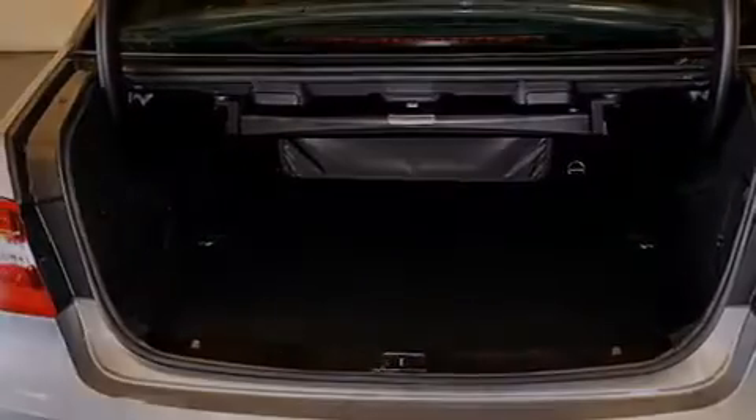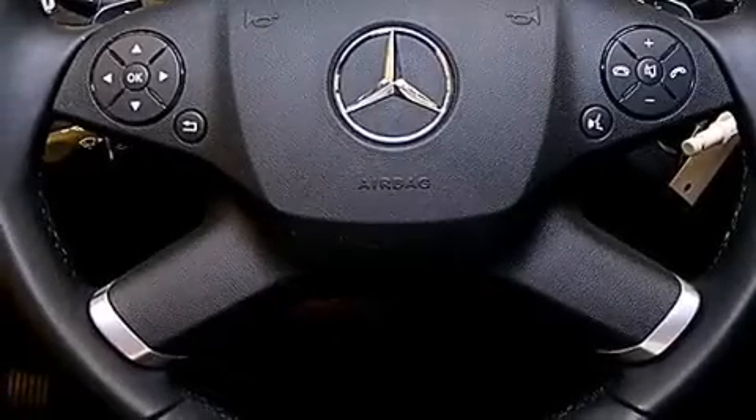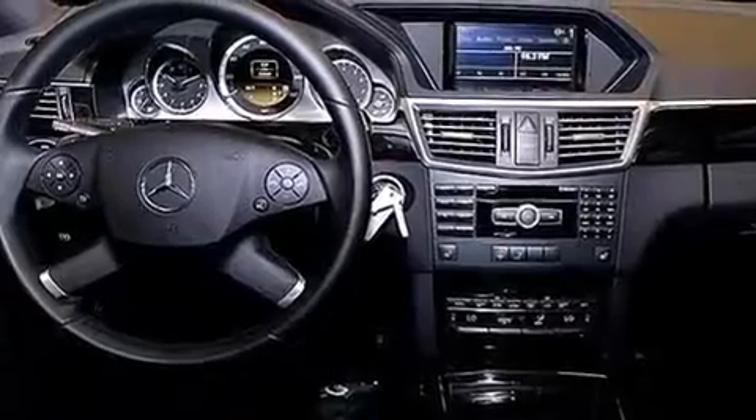The following features are also included: a low tire pressure indicator, memory settings for the seat positions so you can recall your favorite alignment with the push of one button, cruise control, a CD player, and a leather-wrapped steering wheel.